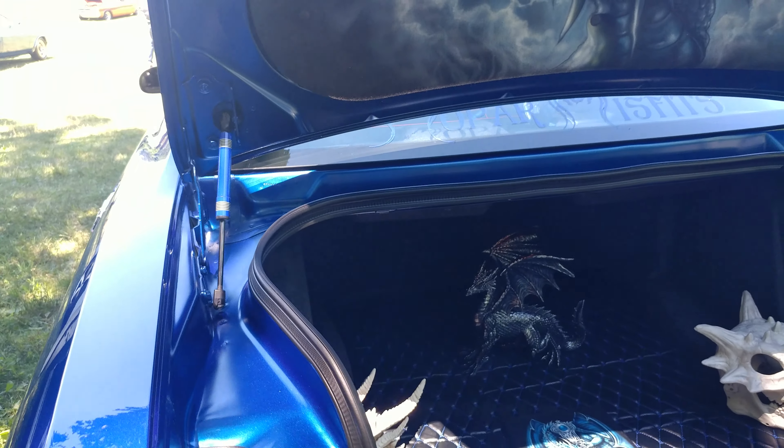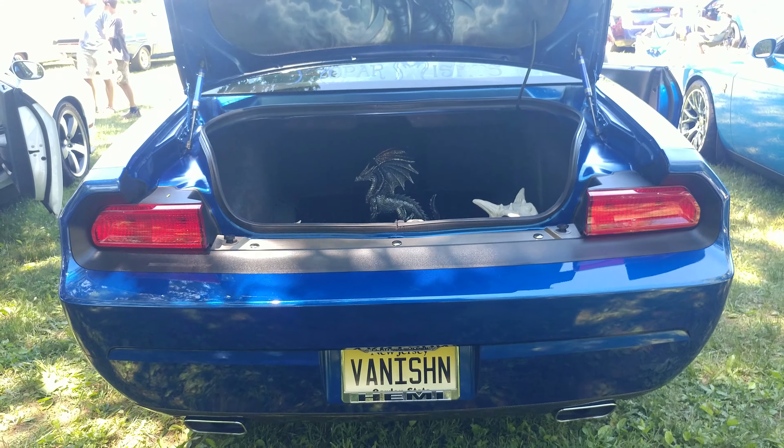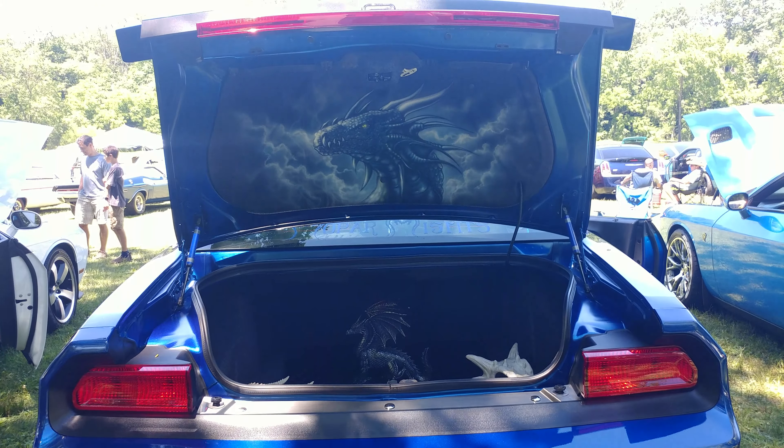This car must be really, really fast because she got the vanity plate 'VANISHN.' And there's a dragon in the trunk — there's the artwork. Look how nice that looks.